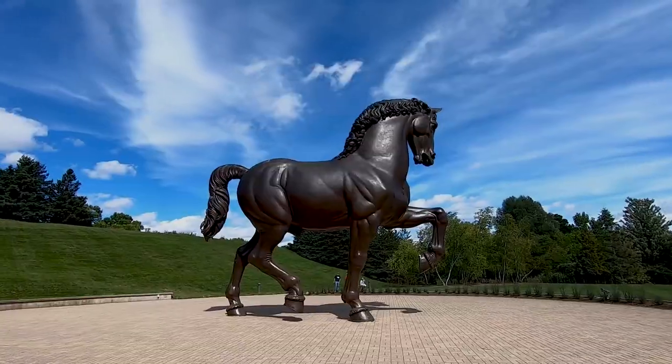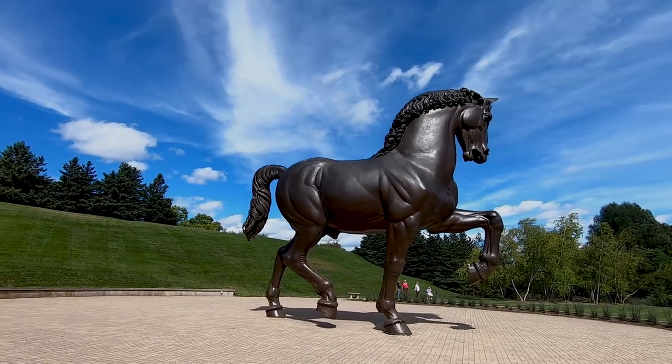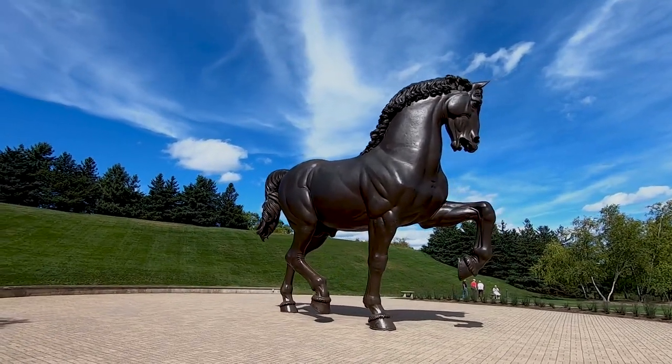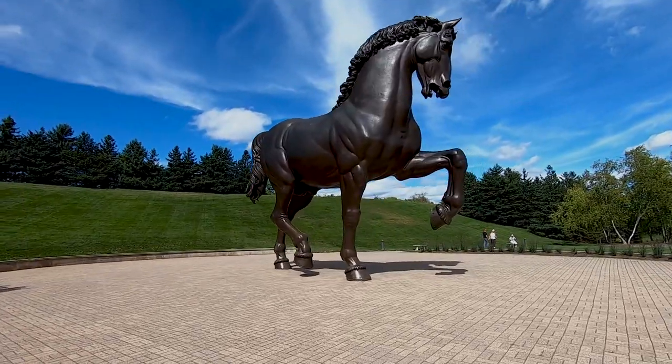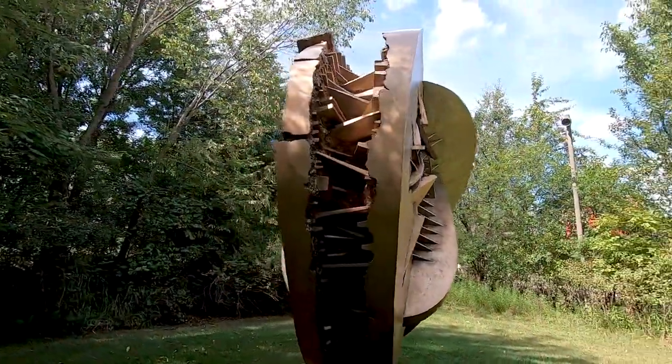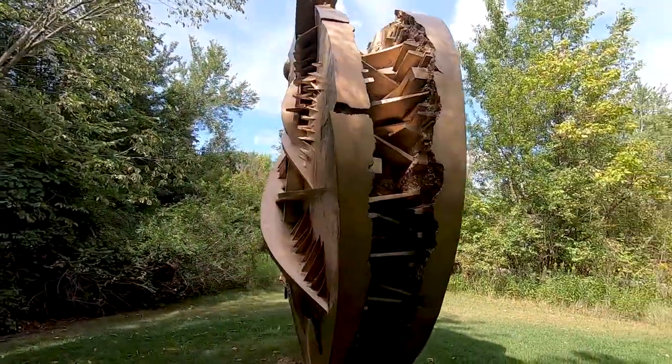Some of it is sort of more definitive art — like the American Horse is a huge sculpture here. It's pretty famous and it's one of those where you look at it and go, it's a horse. There's a lot more abstract art, which neither one of us really understands, but it's kind of cool to wander around and it's a relaxing way to spend the day.